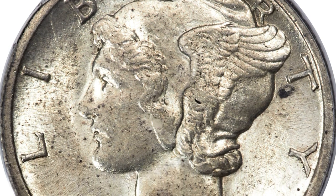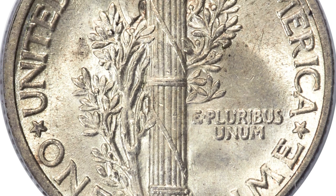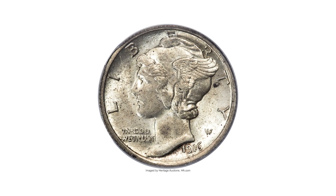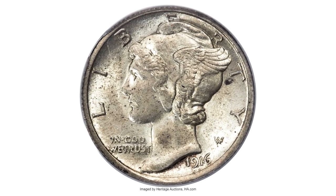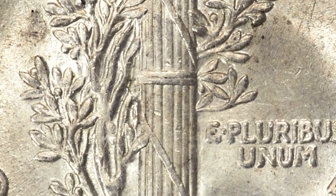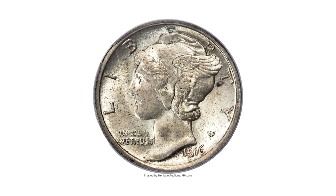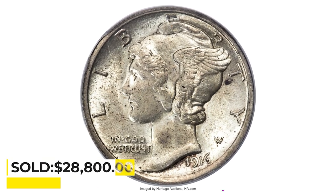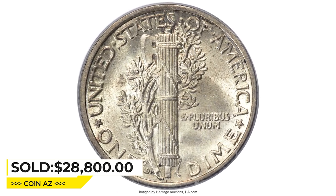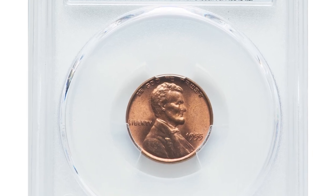That's the only recorded Mercury dime mintage below 1 million coins, although the two overdate varieties may also have lower mintage. The 1916-D is a key to the series in all grades, from low-level circulated coins to gem and finer mint-state examples. This crisply detailed select mint-state piece has sharp central bands on the reverse. Both sides exhibit frosty silver luster and dappled gold toning. Sold on May 3, 2023 for $28,800 at Heritage Auctions.